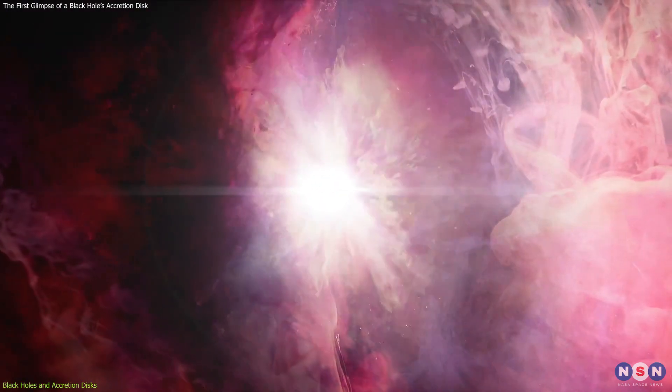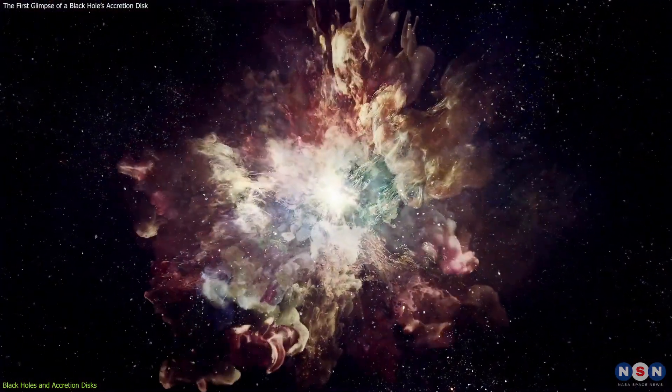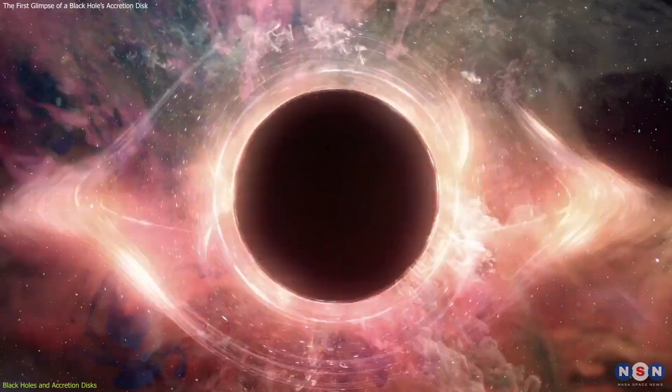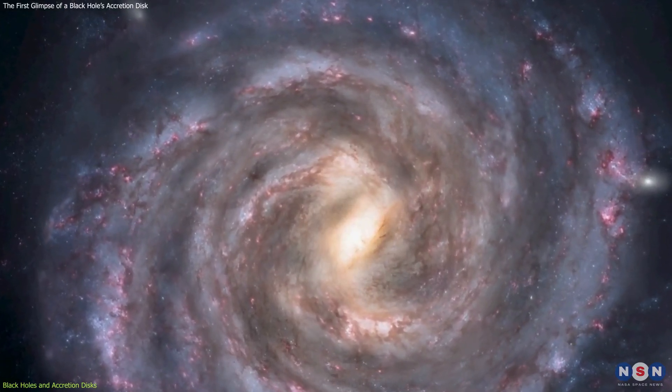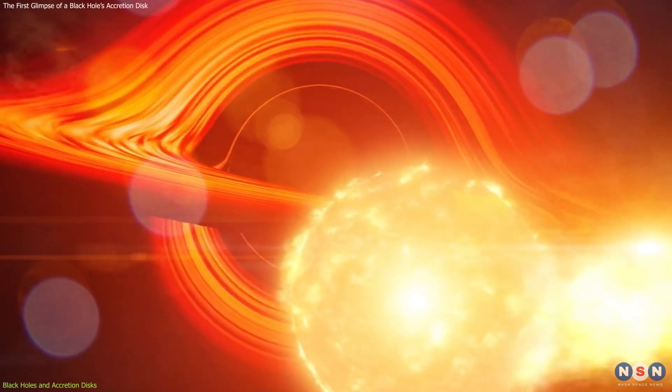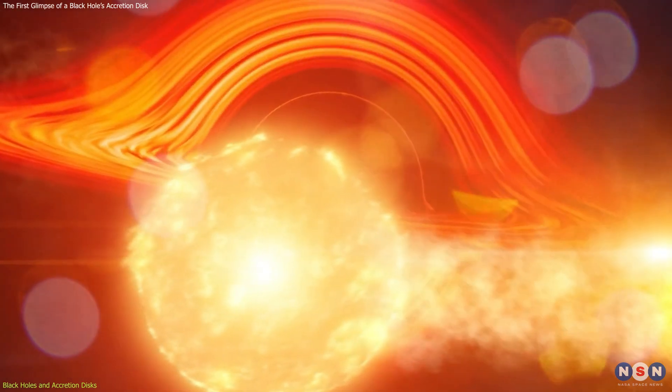These black holes are the result of massive stars collapsing and exploding in spectacular supernovas. They can be found in our own galaxy, the Milky Way, and in other galaxies as well. Sometimes they have companions, such as stars or planets, that orbit around them.